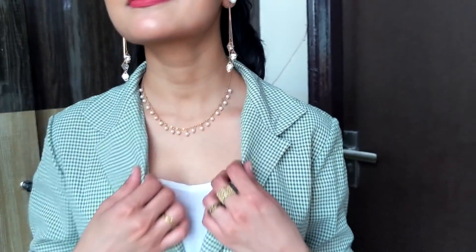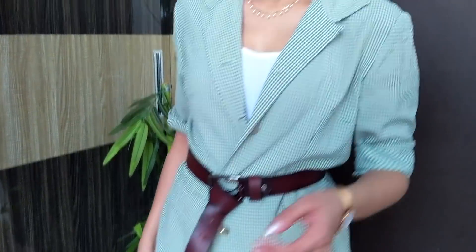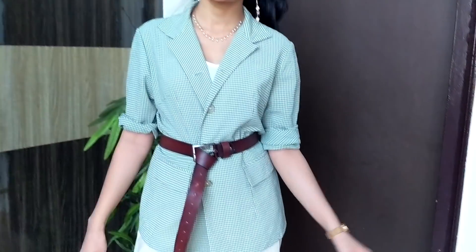Then on the same pants, I am wearing a blazer on top of a tube top. Added a belt so that it cinches from my waist. A fun way to experiment with formal outfits, like for your college internships. Looks so edgy yet relaxed at the same time.